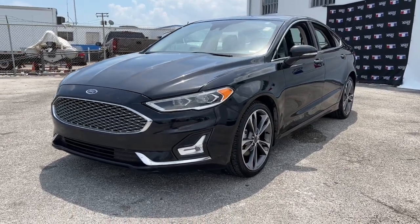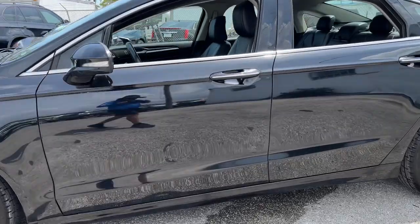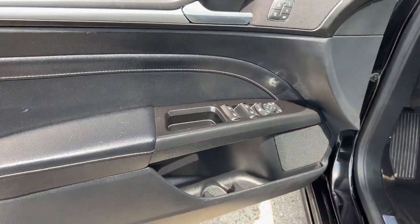Introducing the 2020 Ford Fusion. With less than 70,000 miles on the odometer, this vehicle provides excellent value. Make every drive count in this sporty, sophisticated Fusion.